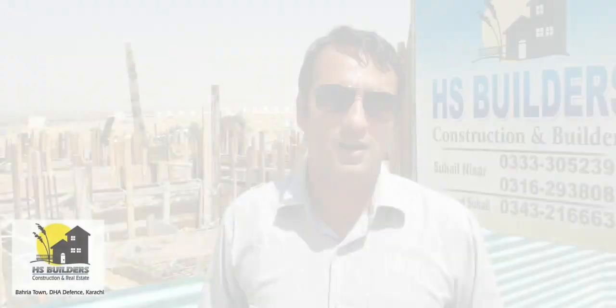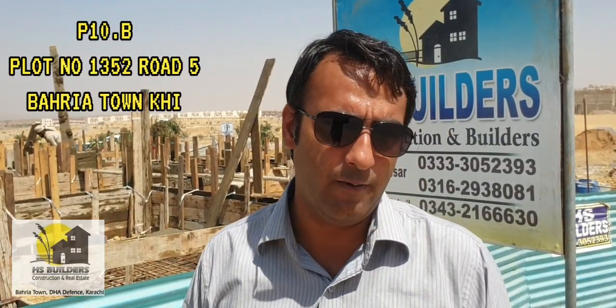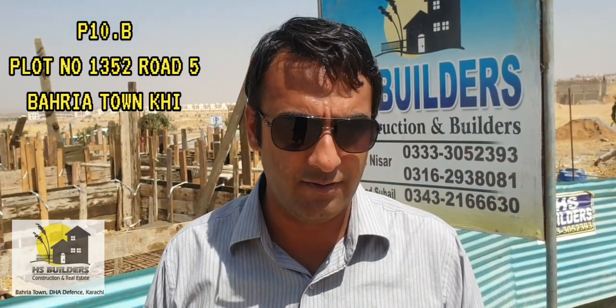Assalamualaikum viewers, I hope you will be happy. I am from Hamaswai LHS Builders channel. We are standing in 10B, plot number 1352, Road 5. This plot is 131 yards. It is filling the plinth beam.